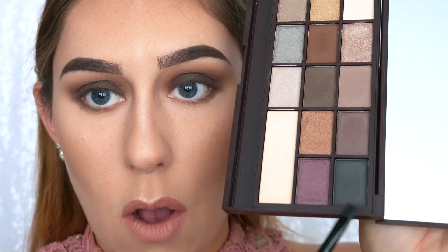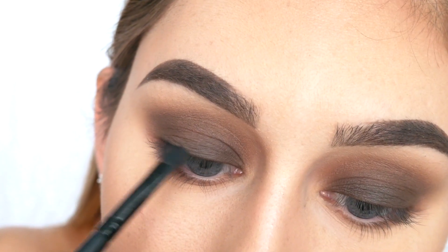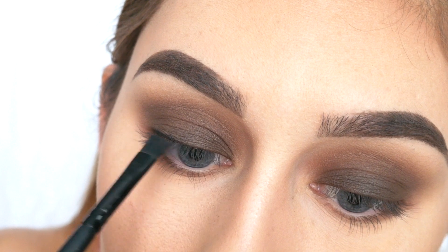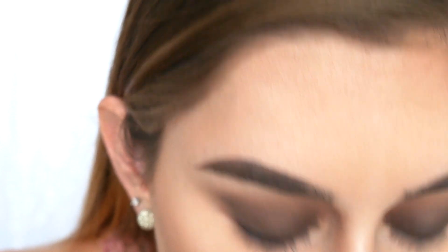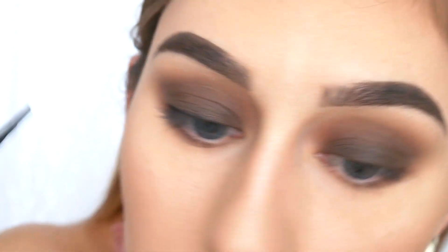For eyeliner today I'm going to use that same flat eyeliner brush dampened with my NYX Matte Setting Spray, and go in with the color All is Lost — that matte black shade — right along the upper lash line. Since we're going for a nice matte brown look, I don't want to use a harsh actual eyeliner; I think this technique will complement the look better.